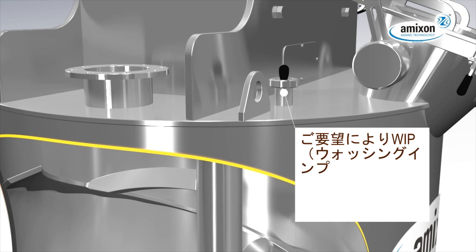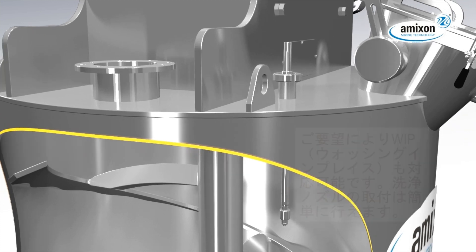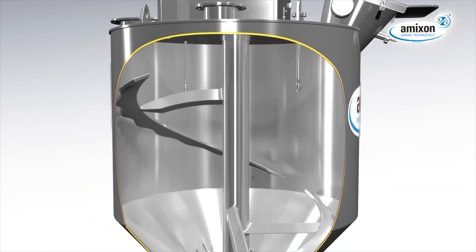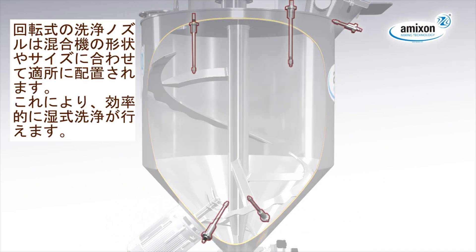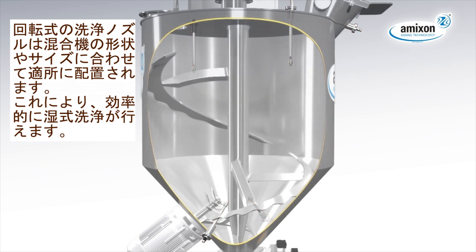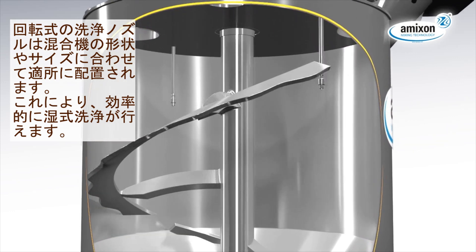The washing in place devices are available on demand and can be fitted with little effort. The rotating cleaning lances are arranged to match exactly the shape and size of the mixing chamber, ensuring an effective wetting and washing operation is performed.